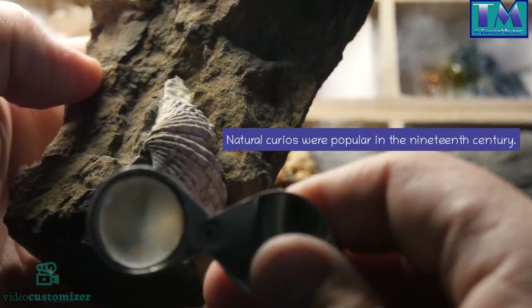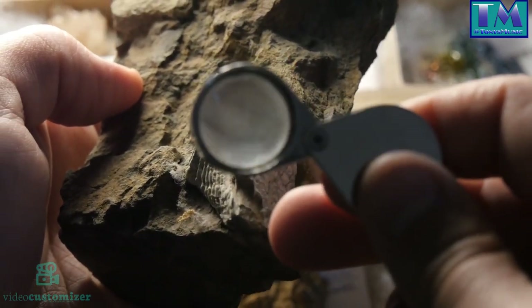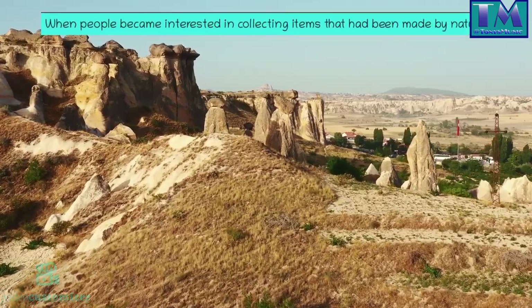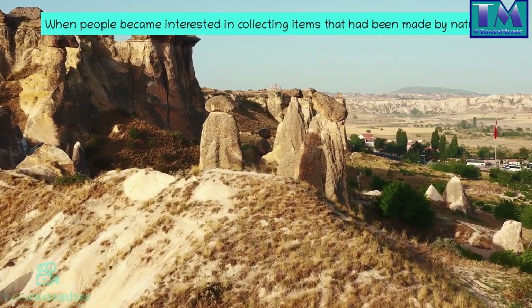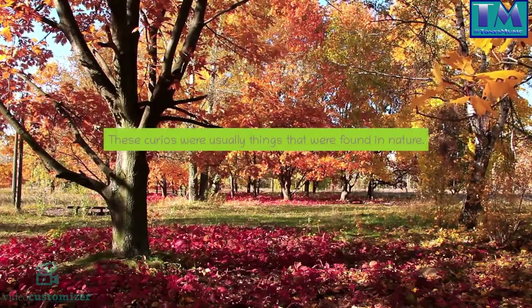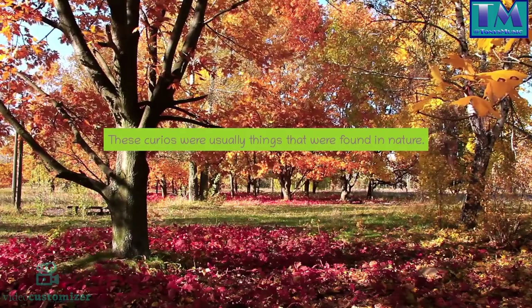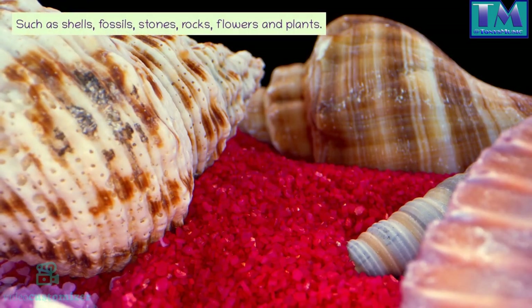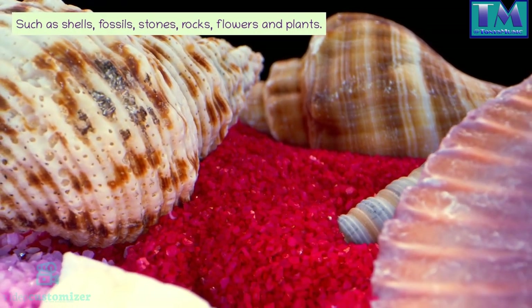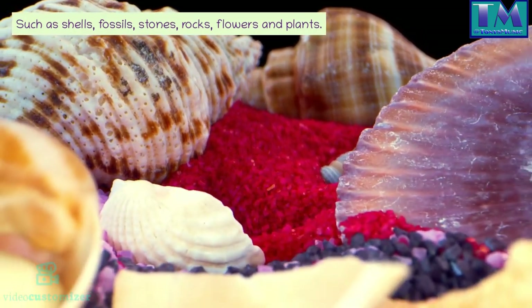Natural curios were popular in the 19th century, when people became interested in collecting items that had been made by nature. These curios were usually things that were found in nature, such as shells, fossils, stones, rocks, flowers, and plants.